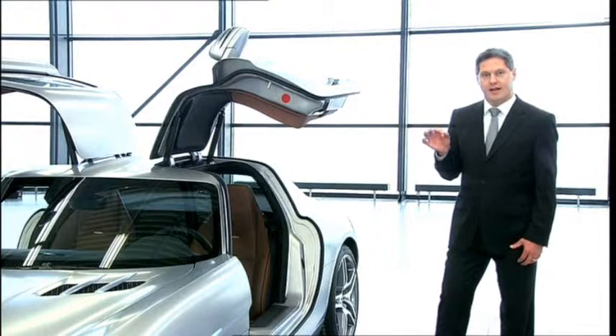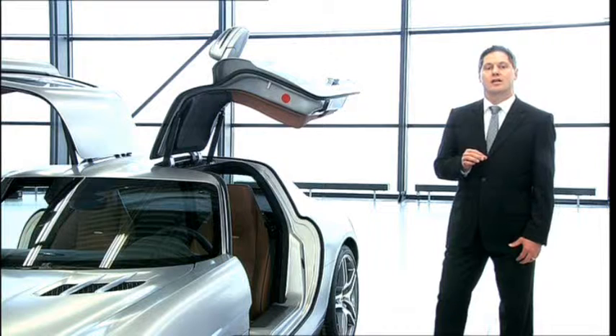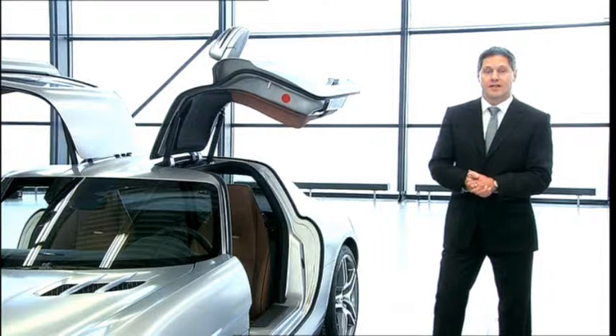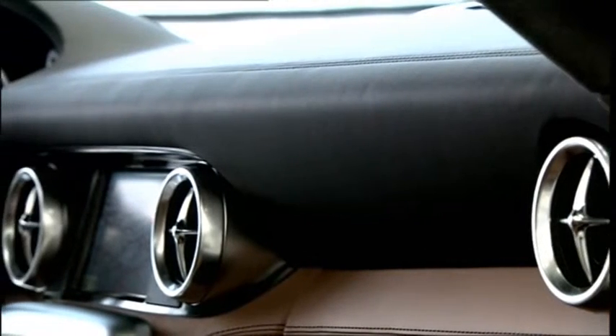It is the defining styling element in the interior and also adds to the visual width of the interior. Then there are the air vents, which recall the look of jet engines.